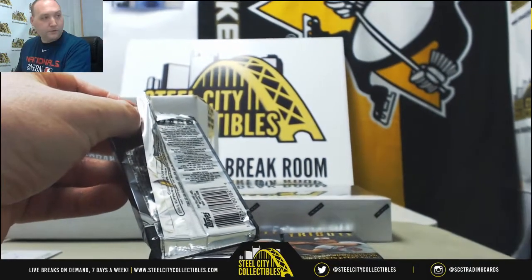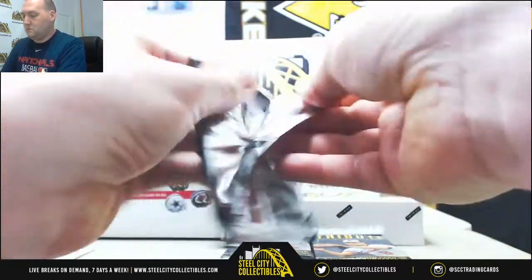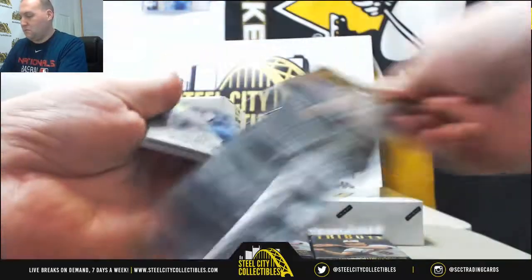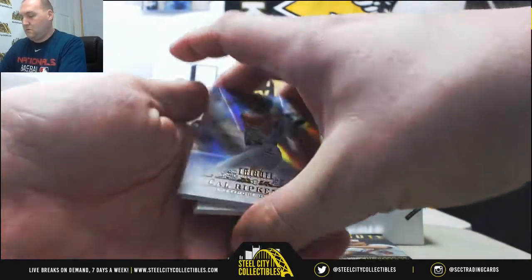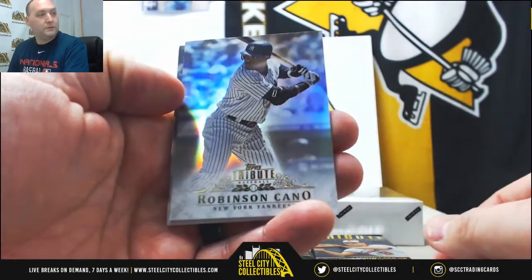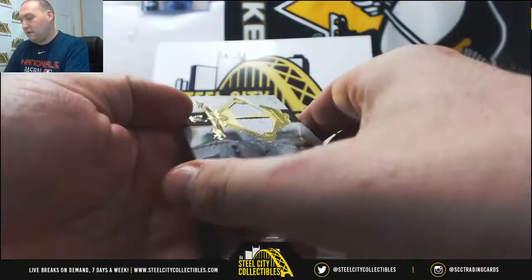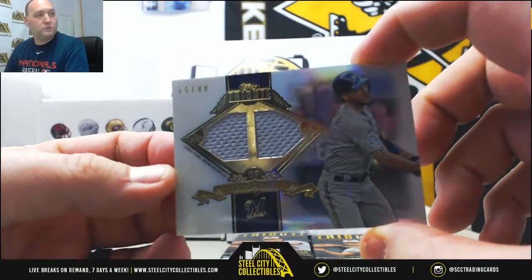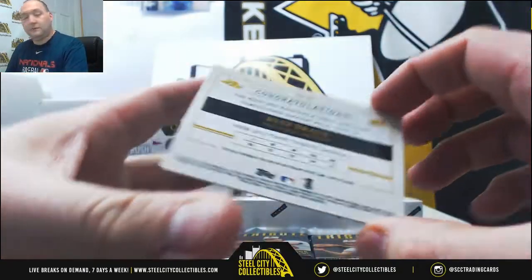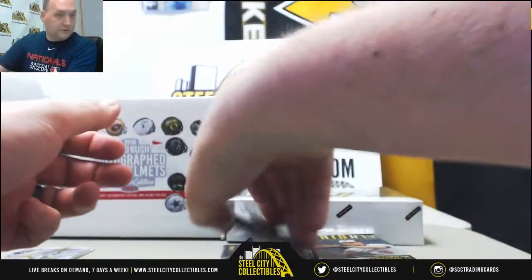Alright, let's go to number two. We got a Cal Ripken Jr., Paul Molitor, Robinson Cano, Yadier Molina, and a Ryan Braun dual swatch, 14 of 99. Forgot how nice these cards were, especially with that Buster Posey On Card Signature from the first pack.